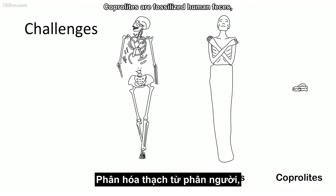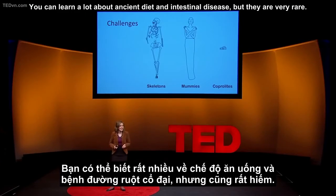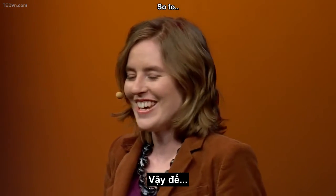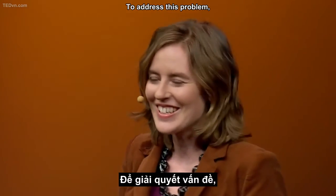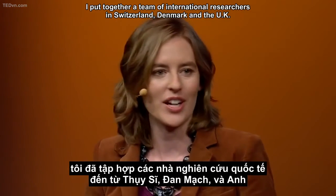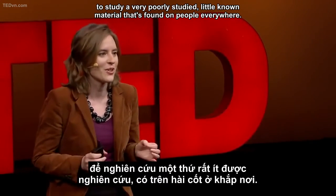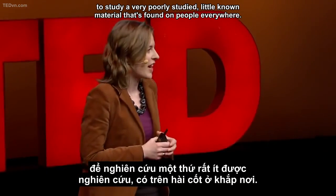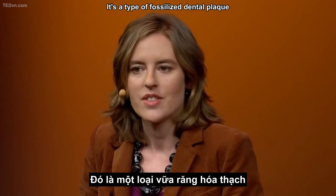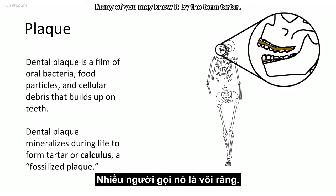Coprolites are fossilized human feces, and they're actually extremely interesting. You can learn a lot about ancient diet and intestinal disease, but they are very rare. So to address this problem, I put together a team of international researchers in Switzerland, Denmark, and the UK to study a very poorly studied, little-known material that's found on people everywhere. It's a type of fossilized dental plaque that is called officially dental calculus — many of you may know it by the term tartar.